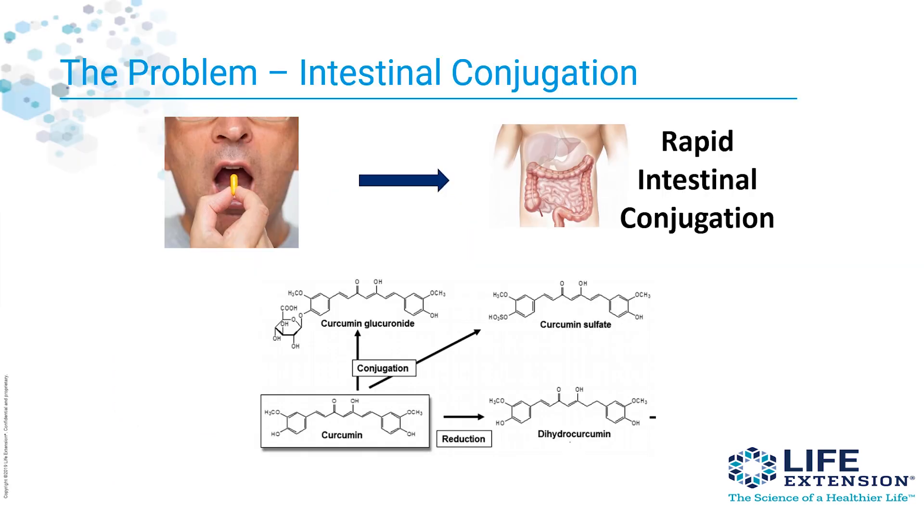There's a problem with standard curcumin supplements and it's called intestinal conjugation. When you swallow a curcumin capsule, your intestines conjugate it. What that means is your intestinal cells add compounds to it to form a new one. For instance, you could add sulfate and get curcumin sulfate. These types of conjugated curcumins do not get into your system as well as free curcumin does.